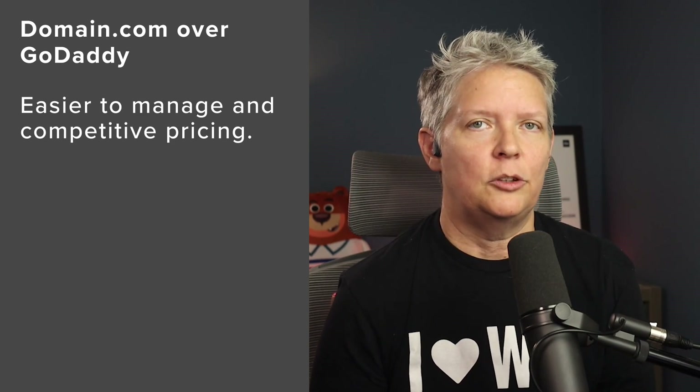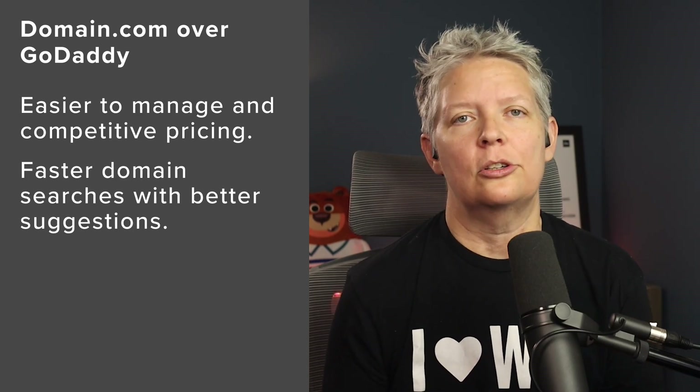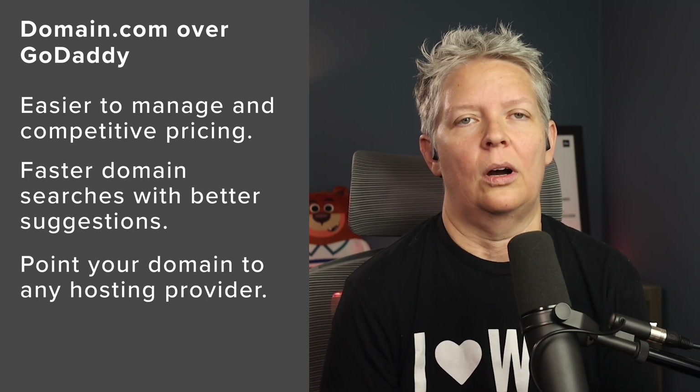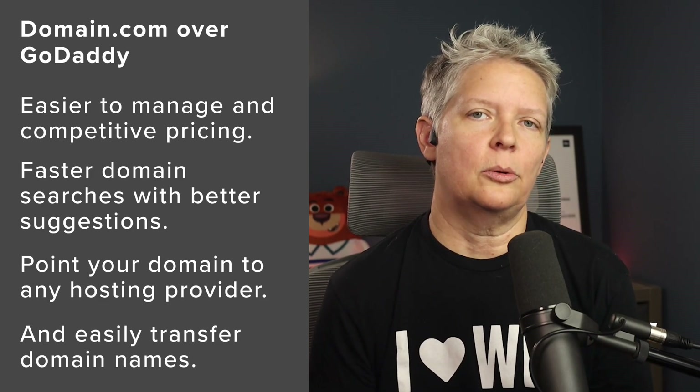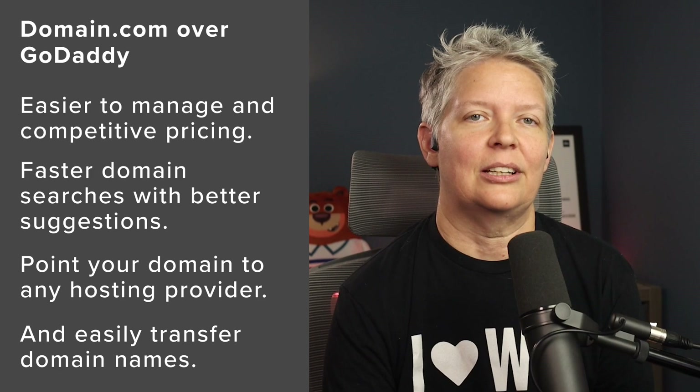Some of the advantages are easier domain management, competitive domain registration and renewal prices, faster domain searches with better suggestions. You can point your domain to any hosting provider that you want, and you can easily transfer domain names to any company that you need to. They also have cheaper SSL certificates.